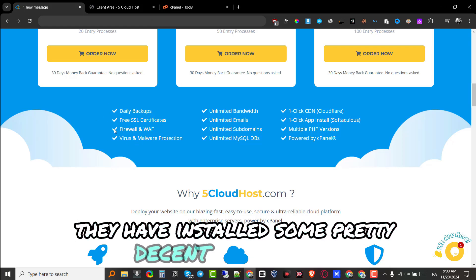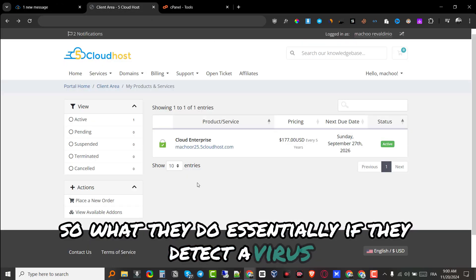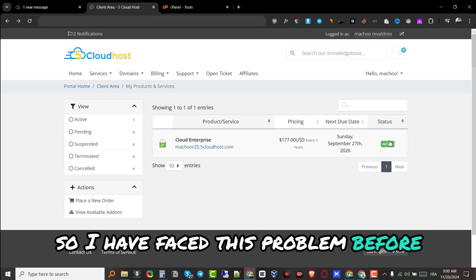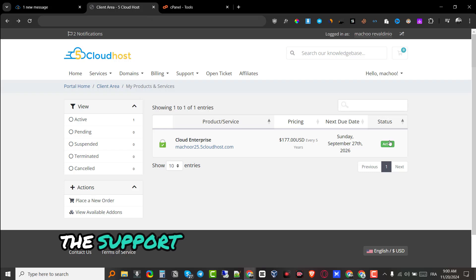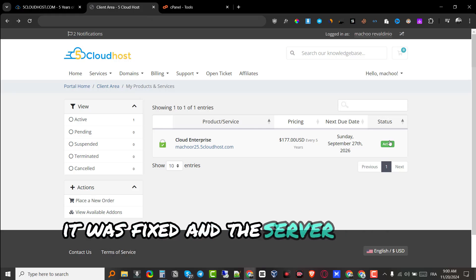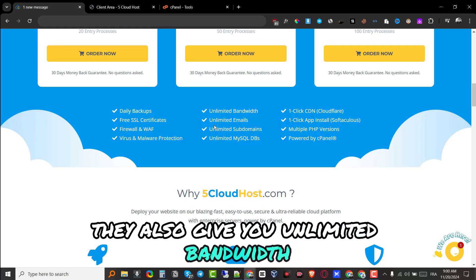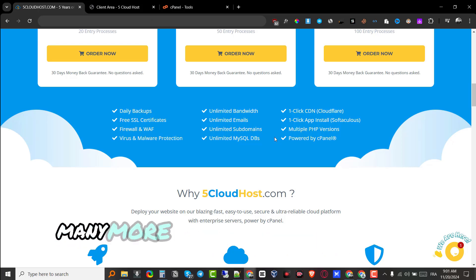You get firewall, virus, and malware protection. They have installed some pretty decent security applications. What they do essentially is, if they detect a virus, they will instantly deactivate your hosting and all your websites will be down until they fix the issue. I faced this problem before — I installed a script that had malware on my website, the support team detected it, stopped my hosting, and within a couple of hours it was fixed and the server was back up. I can vouch for their malware protection.